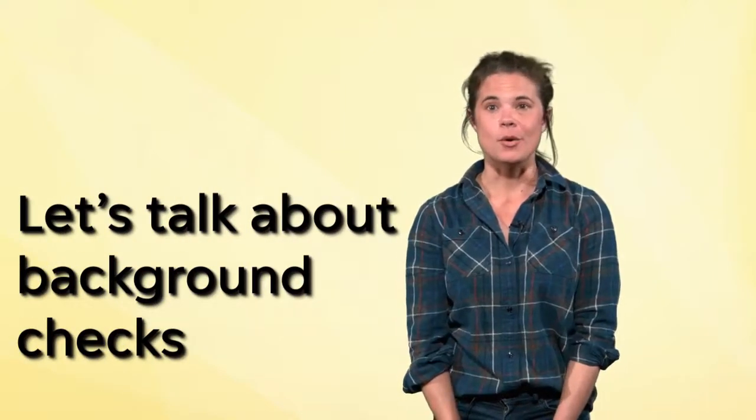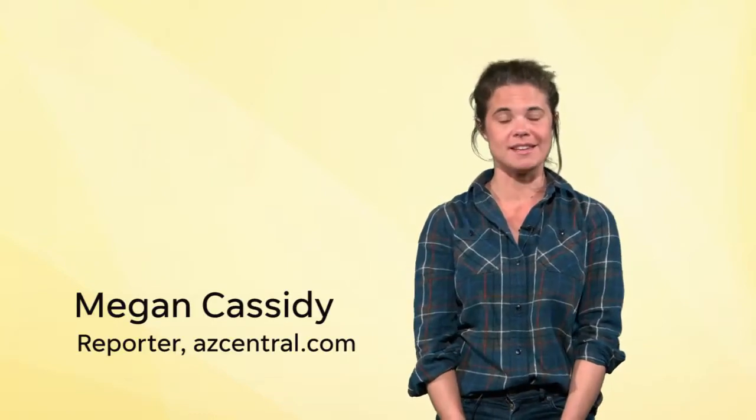Want to know a little bit more about your date? Or what about a new coworker or business partner? I'm Megan Cassidy, and I'm a crime and cops reporter with the Arizona Republic and azcentral.com. Here are some quick tips on how to check out someone's background. I should mention that these tips are Arizona-specific, so if you're watching from somewhere else, your state probably has similar sites.